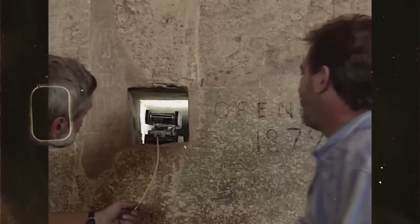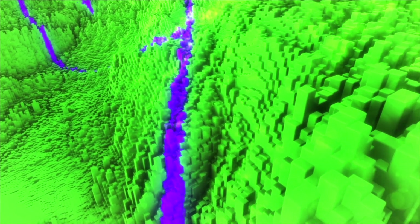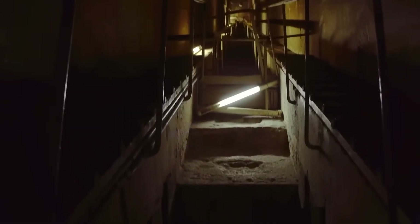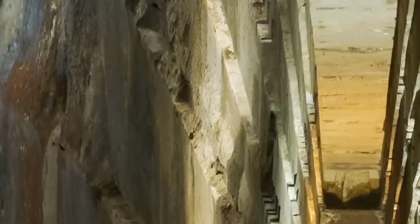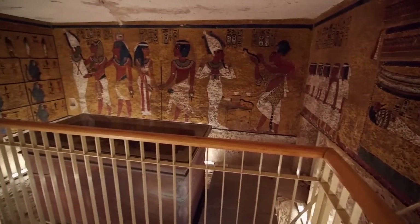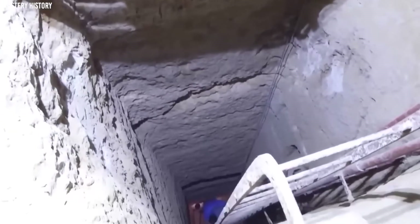And the bigger implication is the one that lingers. This isn't just one tomb playing tricks. 3D scanning is turning Egyptian archaeology into a pattern hunt. Once tombs become data, researchers can compare angles, corridor habits, offsets, mistakes that repeat across sites. Those patterns can reveal workshops, and workshops reveal politics — who built what, when, and why secrecy suddenly became a design priority.